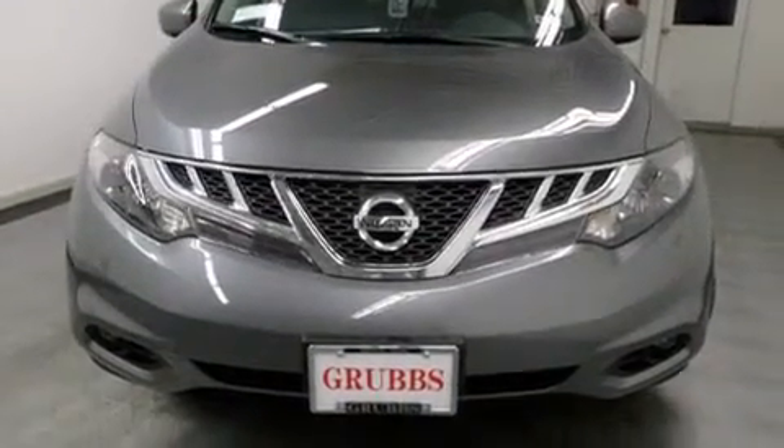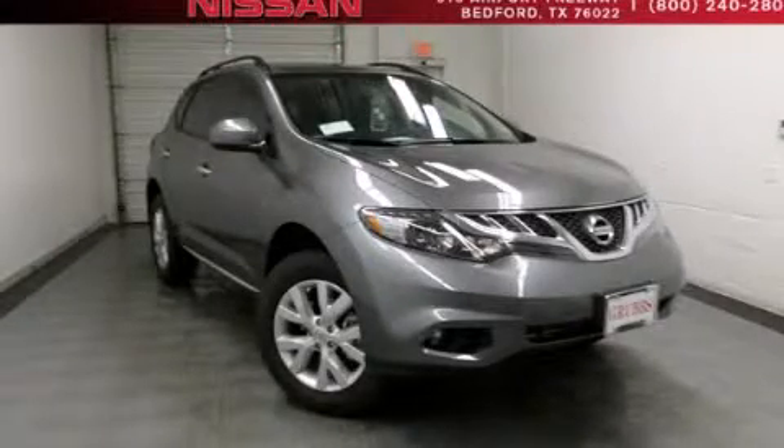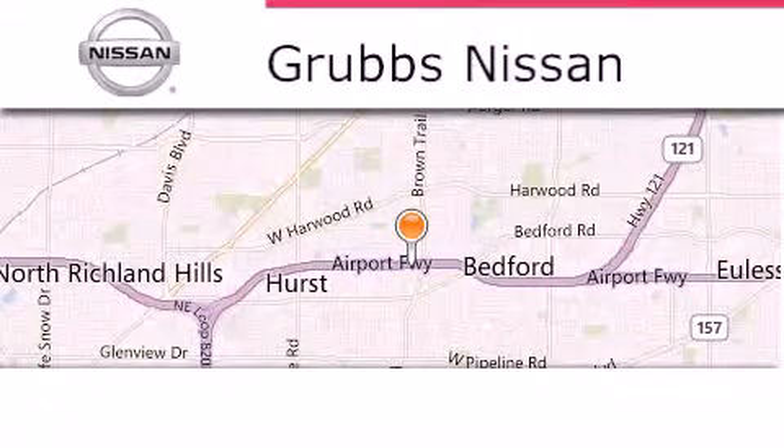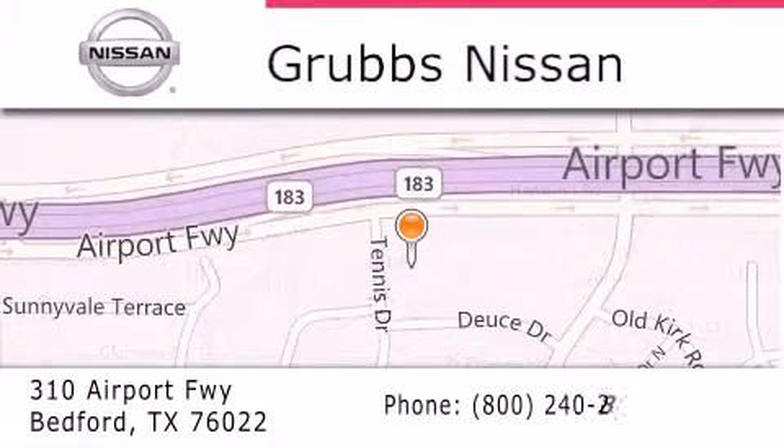We hope you found this video informative. Please contact us today. Thank you for considering Grubbs Nissan for your next luxury vehicle. If you have any questions, please visit our website, give us a call, or stop by our dealership, located at 310 Airport Freeway in Bedford.